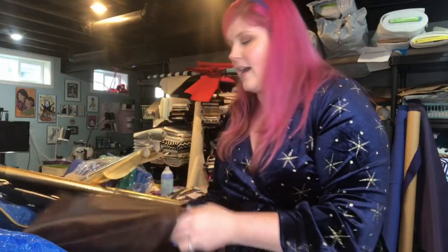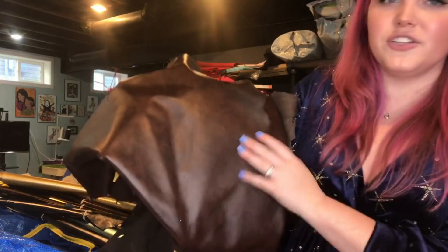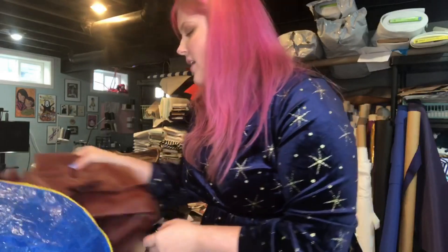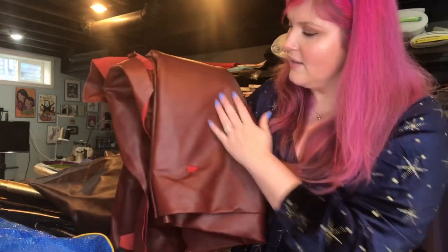I also got some sides that were kind of on sale but also too pretty to pass up. This one's a really pretty chocolate brown that has a little bit of distress to it. Sorry, terrible lighting, guys — I'm real professional, you know that. And then I got this red. I could not pass this up — I don't have any red leathers, and it's just too pretty to pass up.